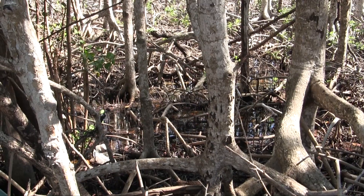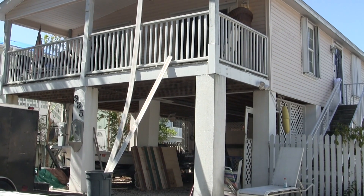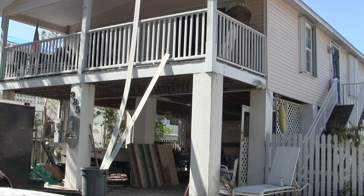We live on the last street in our neighborhood. So during king tides, it comes up from the mangroves. Sometimes it's about two or three feet deep in our street, right in front of our house. So we can't even leave our house sometimes — it would ruin our car.